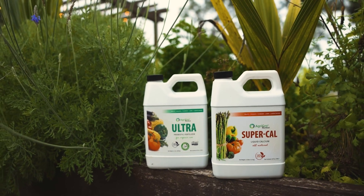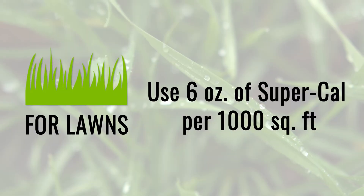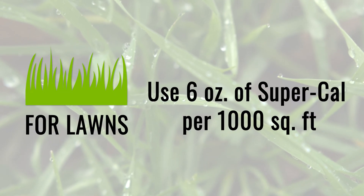At Agri-Grow, we recommend frequent fertilization rather than feeding your plants once or twice a year. For lawns, we recommend six ounces of Super Cal per 1,000 square feet of lawn every six weeks.